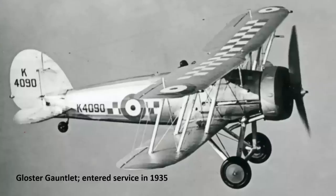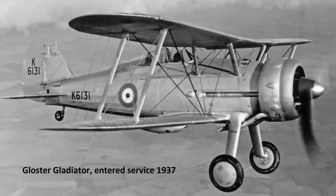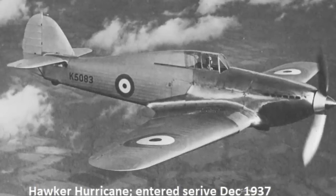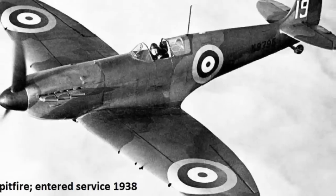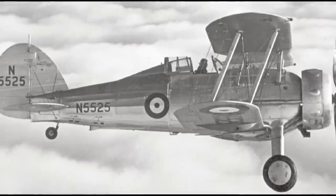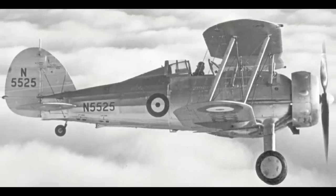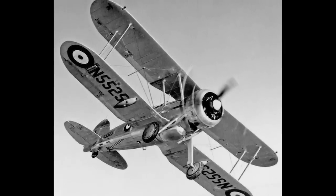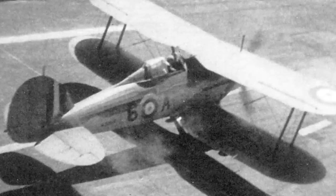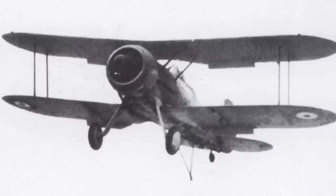The RAF was, in this period, rapidly building up its own strength, with the growing threat of war in Europe and the need for home defence the absolute priority. They were pretty clear that there was no spare capacity to divert their newest fighters to the FAA — they needed everything they could get. The only offer the Royal Navy had was from Gloster, who offered to convert some Gloster Gladiators for carrier use in 1938. It pretty much sums up the rather pathetic state of affairs that when the war began on the 1st of September 1939, the FAA's best naval fighter was the Sea Gladiator.